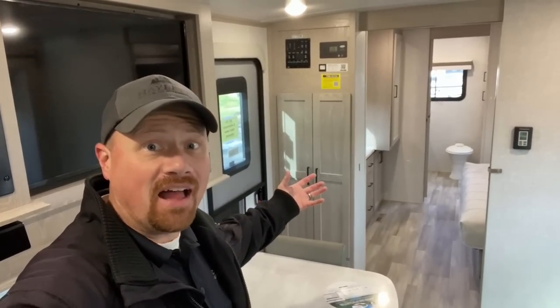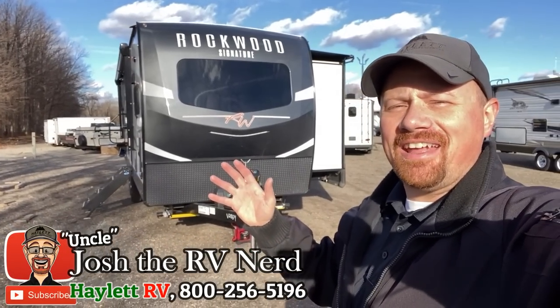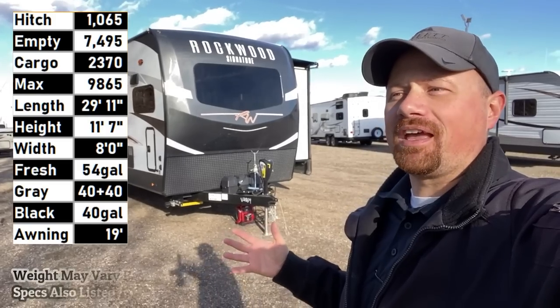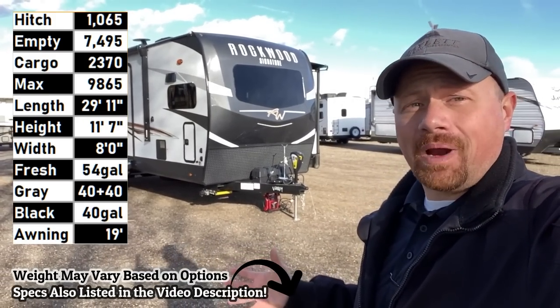How did they pull off a king bed slide with a master bath en suite under 30 feet in a trailer? It's crazy! Hey everybody, Josh here at Aylin RV of Coldwater, Michigan with the 8263 MBR — the Rockwood middle bedroom with like a master bath en suite, like a giant luxury fifth wheel coming off the back of this thing in a 30-foot travel trailer.